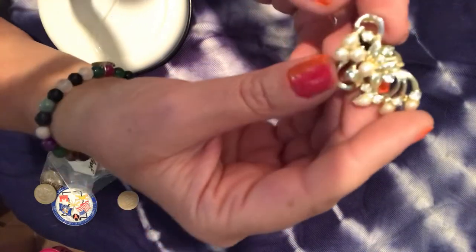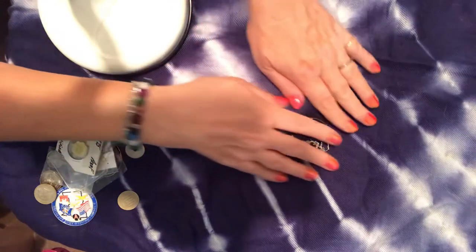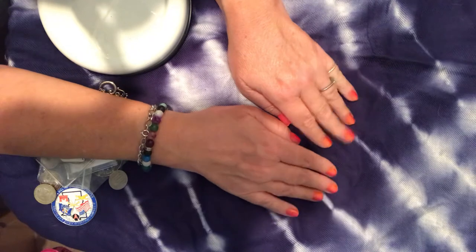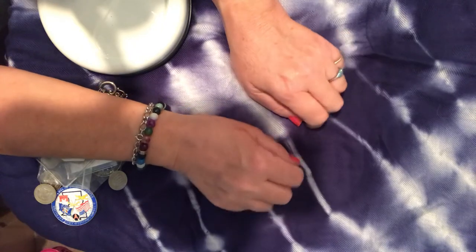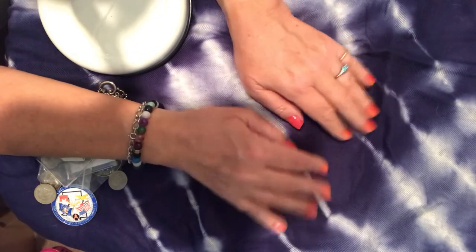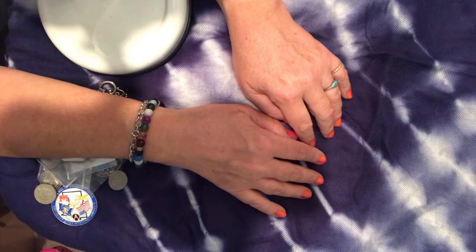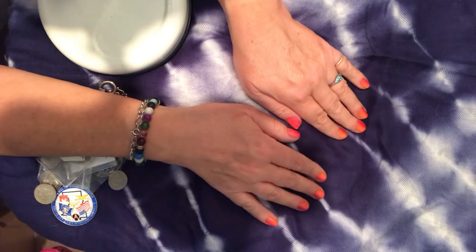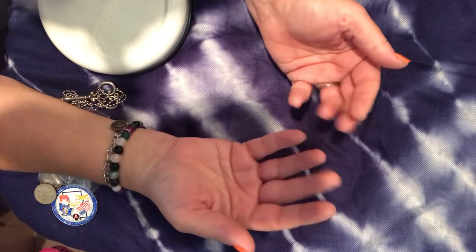So there you have it — that was my Goodwill haul of jewelry. I'd like to thank you for coming to visit me, it's been a pleasure going through my jewelry with you. I hope you enjoyed looking at it. It's always fun to get a jar of something and not know what's inside — it's like a little surprise. Thank you for joining me, I hope to see you next time. Take care and bye bye!